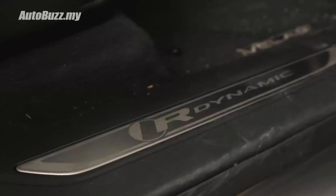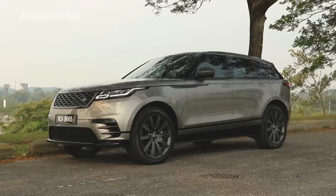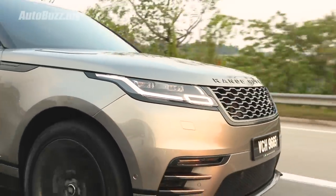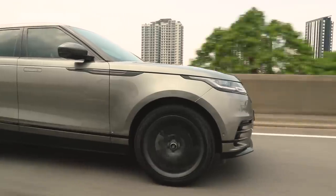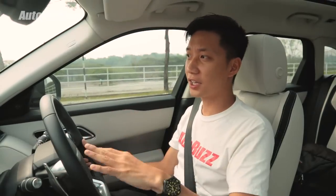Despite all the cool and slick features, the Velar once again proves that no car is perfect, no matter the price. But can it claim back some points on the move? The Velar shares more or less the same weight, power, and torque as the Macan, even the BMW X3 and the Mercedes GLC.